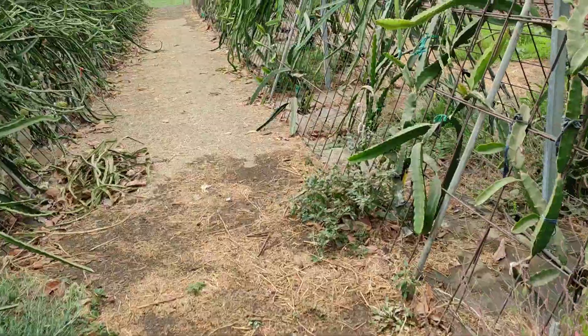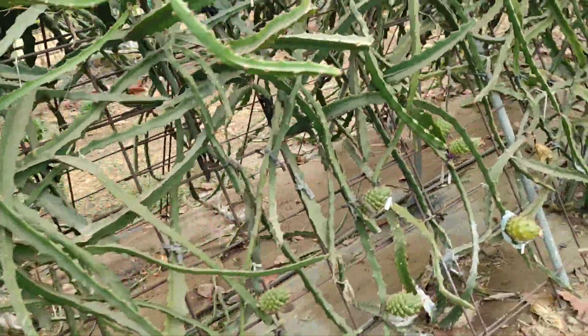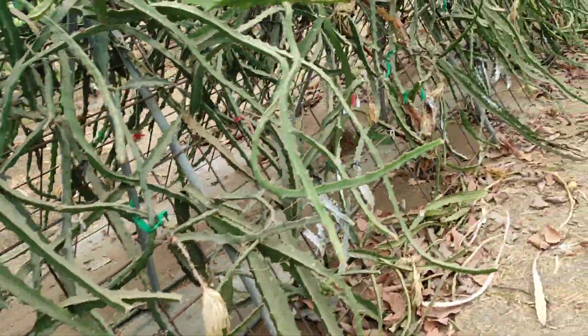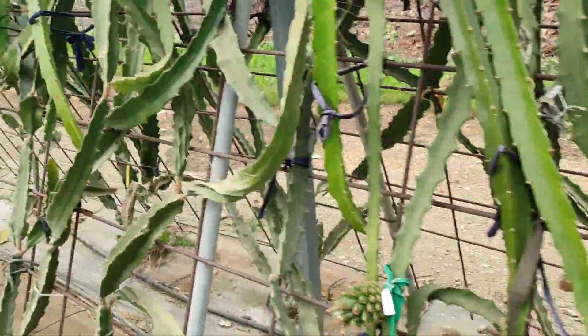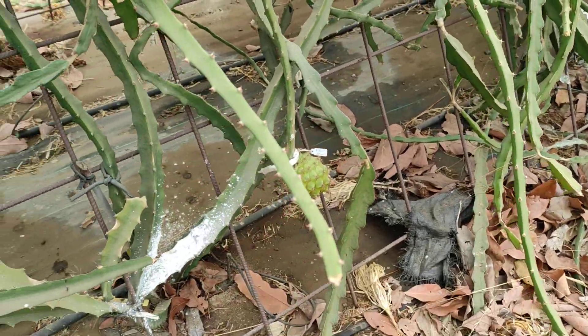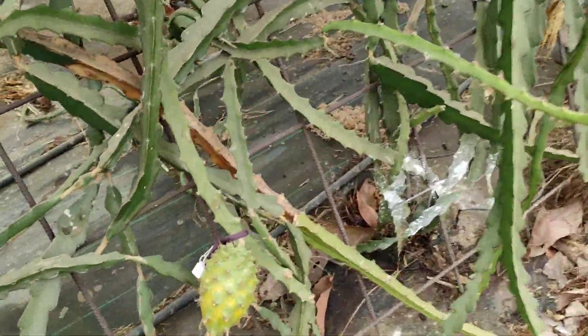They don't seem to have a lot of varieties here — just three structures, and each one seems to be a single variety. I can't exclude that each one is a single species with several different varieties. This also seems to be the yellow pitaya — interesting. Maybe there are different varieties of the yellow pitaya. I didn't ask how many varieties they have here, but they have nice, beautiful big fruits. I've never seen such big yellow pitayas — I totally approve.